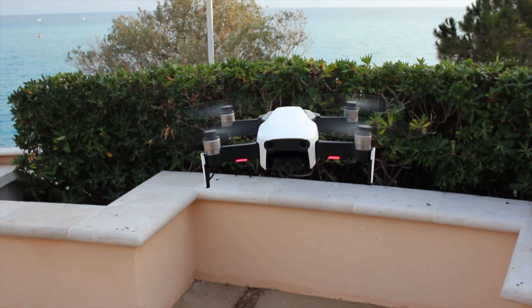Hey guys, Cam here and this is the DJI Mavic Air. Design-wise, it's got the trademark foldable arms of the Mavic Pro, which when folded mean it's compact enough to fit in the side pocket of a rucksack.